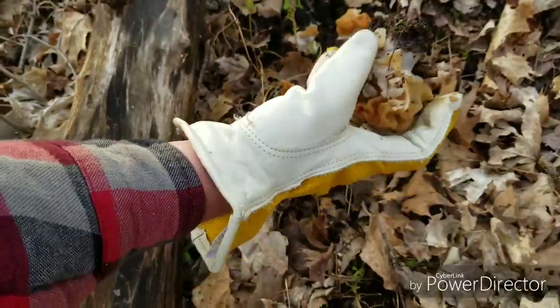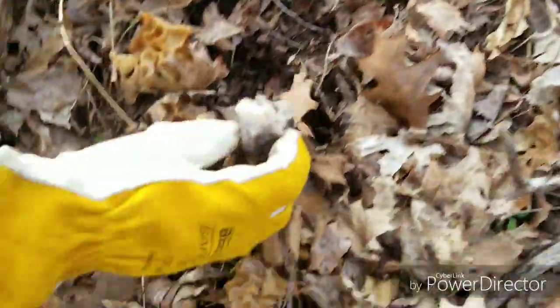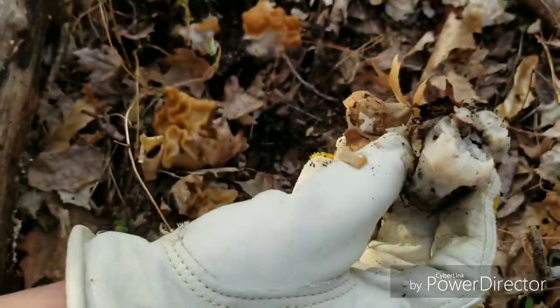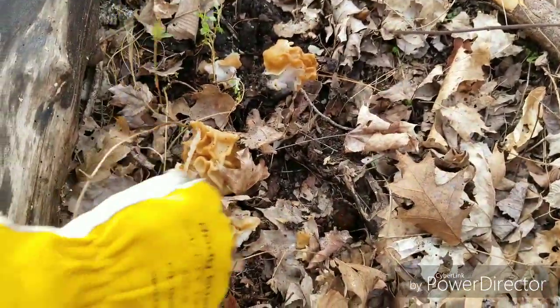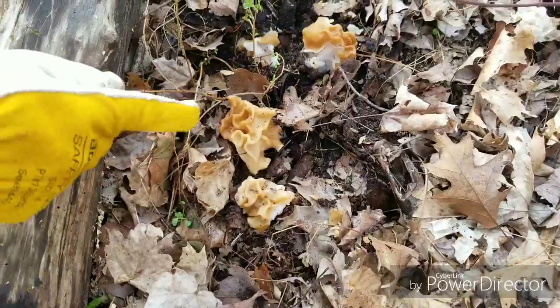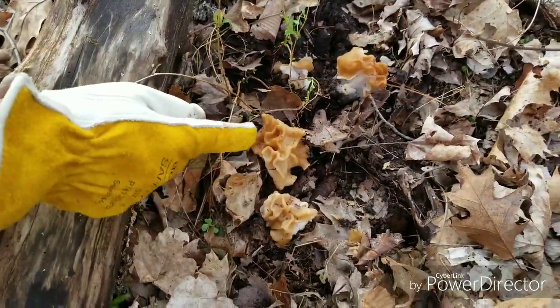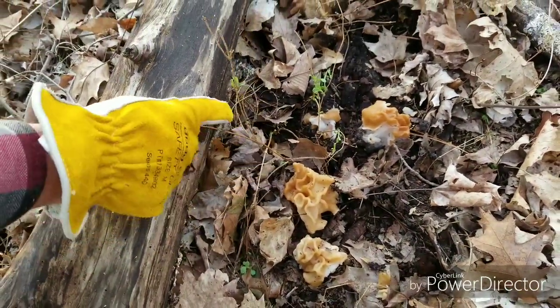See how these stems are not hollow? Completely hollow — which, I could be wrong, but I'm pretty sure these are false morels and they're poisonous. One of you guys needs to leave a comment below on exactly what these are, because I am not sure. I'm not an expert on mushrooms, so just leave a comment down below.